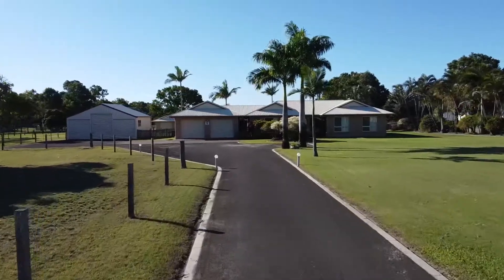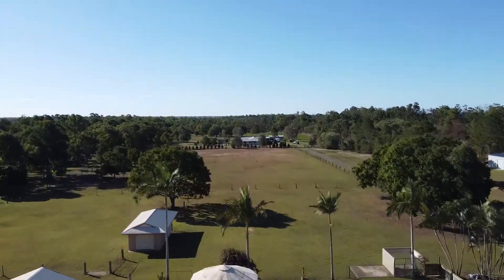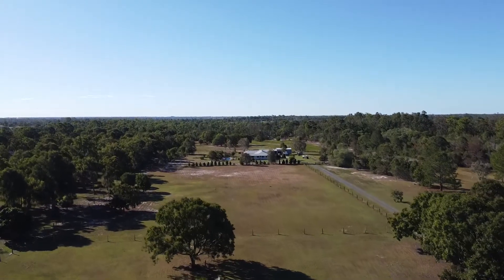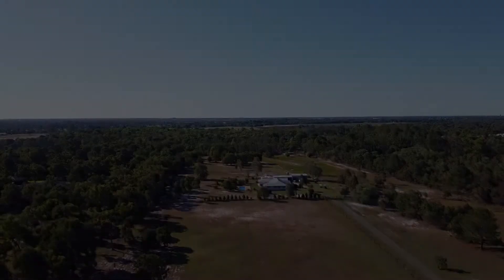This fabulous property will suit the most discerning buyer who will require a multitude of indoor and outdoor living options. Make your interest known as properties in this location do not last long. Phone today for more information or to book your private inspection.